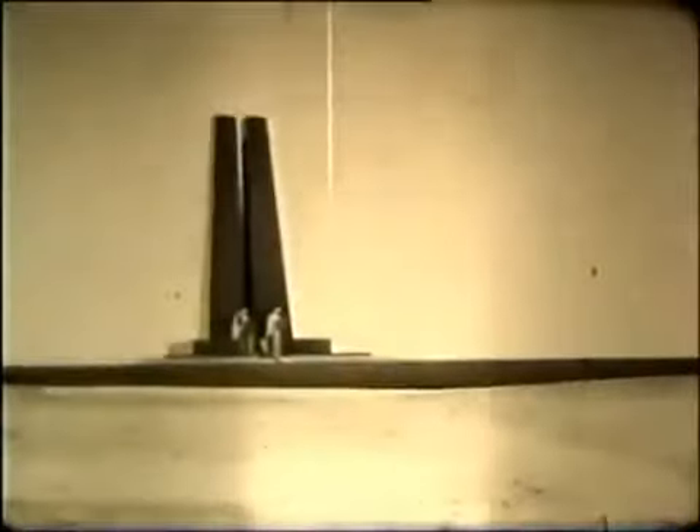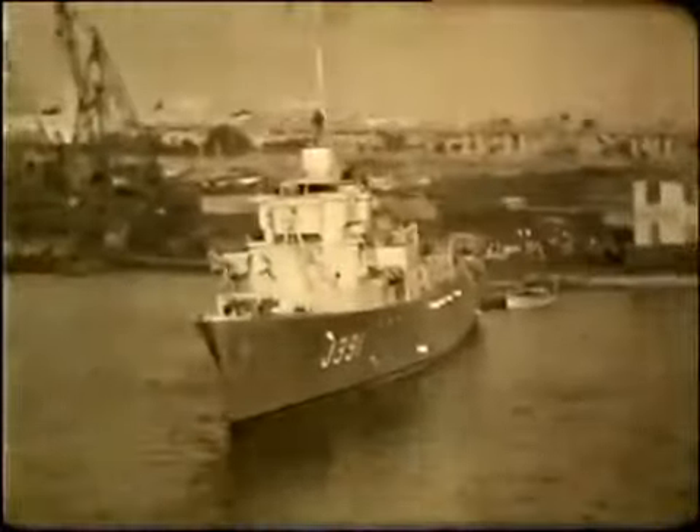This is a Suez Monument. And finally, just as he runs out of film, the soldier shoots another headland. Surely this is Gibraltar.